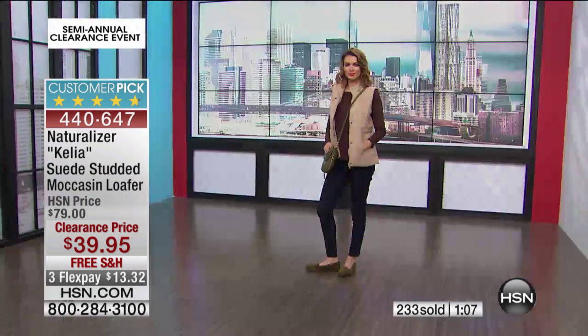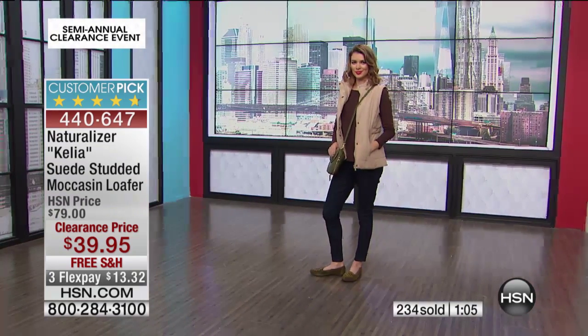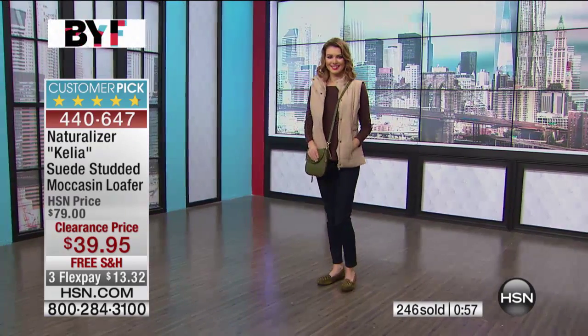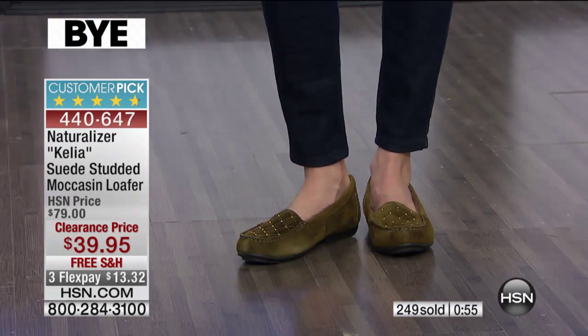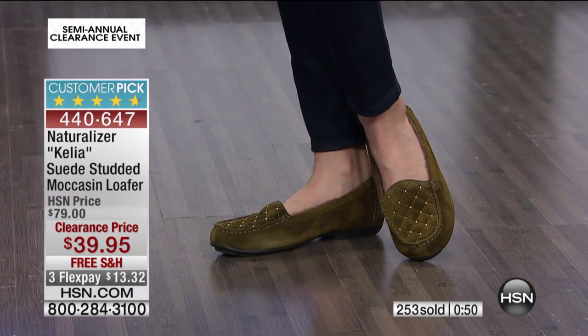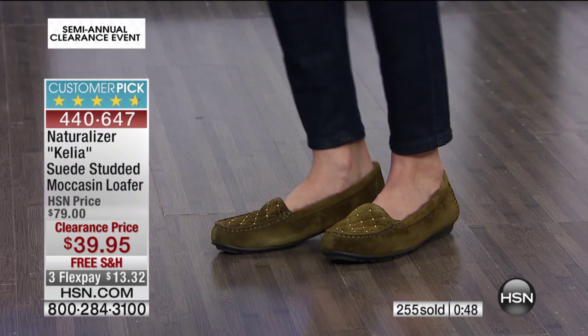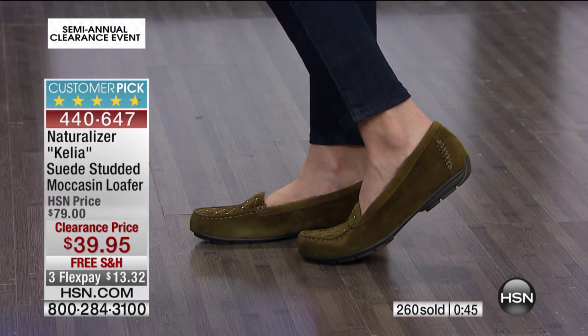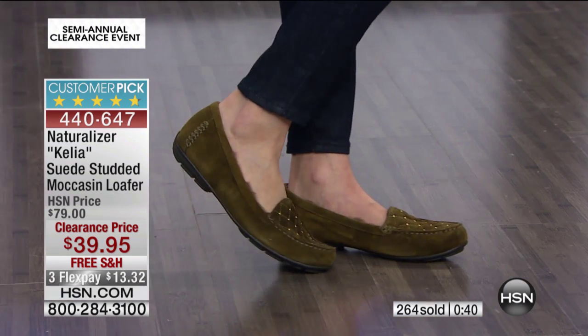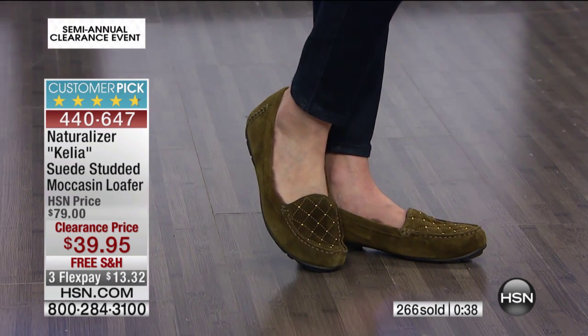4.7 out of five stars, and over 200 spoken for. What a steal — you guys know a deal when you see one. Item number 440647. $13.32 to get home, and it's really comfortable. I have medium and wide width available.